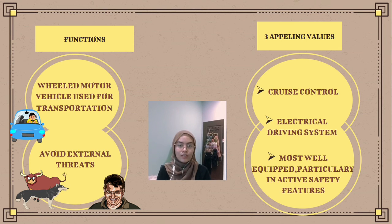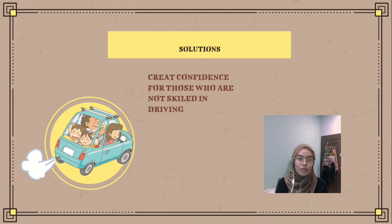Another appealing value is its electrical driving system. This car uses advanced electrical technology and appliances to make it more sophisticated and unique than others, and it has an electrical system that is very beneficial to people. It is also well equipped particularly in active safety features — it has a safety mode triggered after a collision. If there is potential damage to an important function such as a safety system sensor, information and warning symbols automatically appear in the instrument panel.